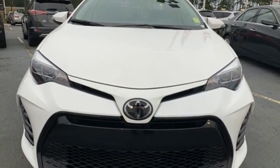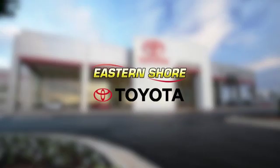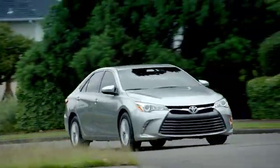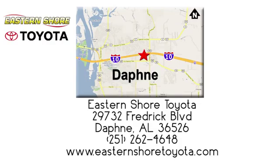The time is now. See it for yourself today. Put your mind at ease when you purchase a new, used, or certified pre-owned vehicle from Eastern Shore Toyota.